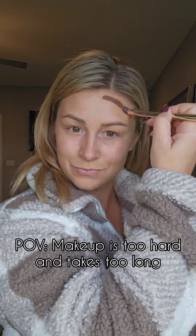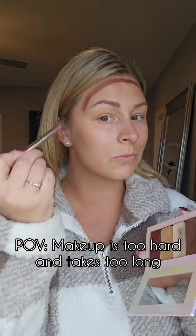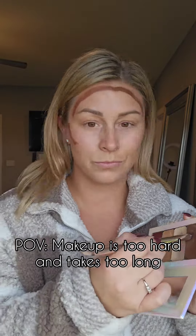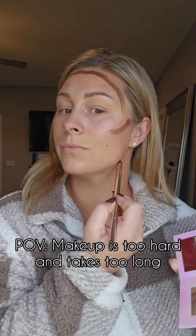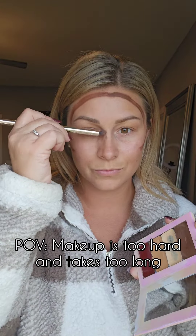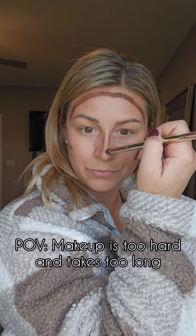This video is for the woman who thinks makeup is too complicated and it takes too long. My name is Courtney Spencer. I love to teach easy makeup tips and tricks to the everyday woman and show us that we can rock some highlight and contour in five minutes or less and it doesn't have to be complicated.